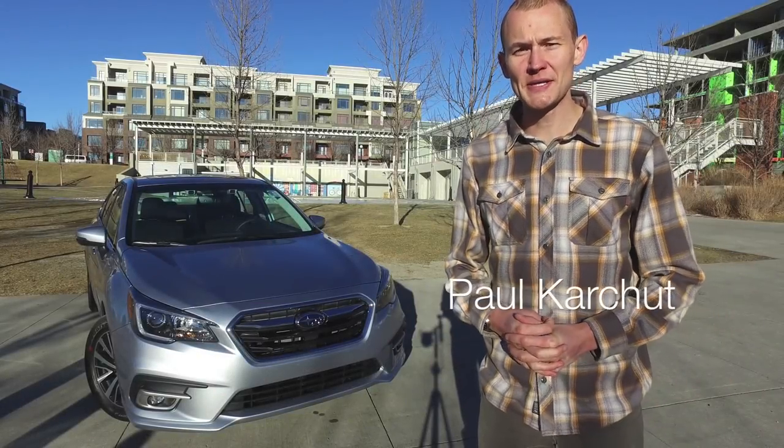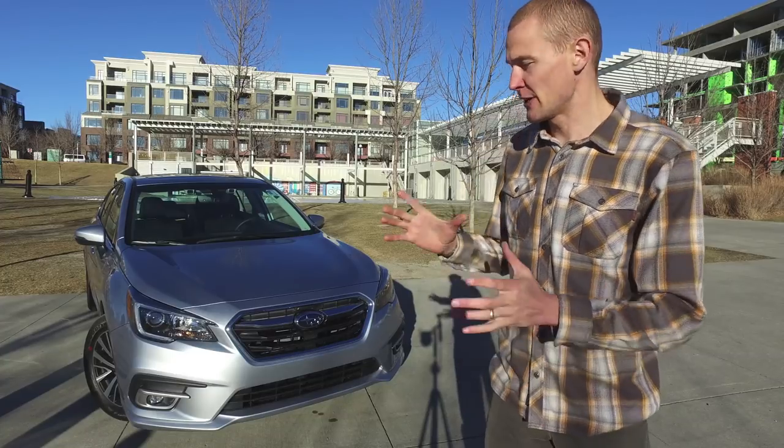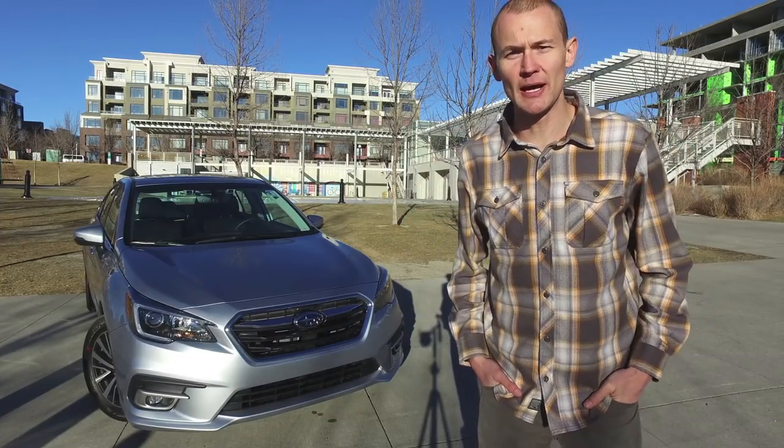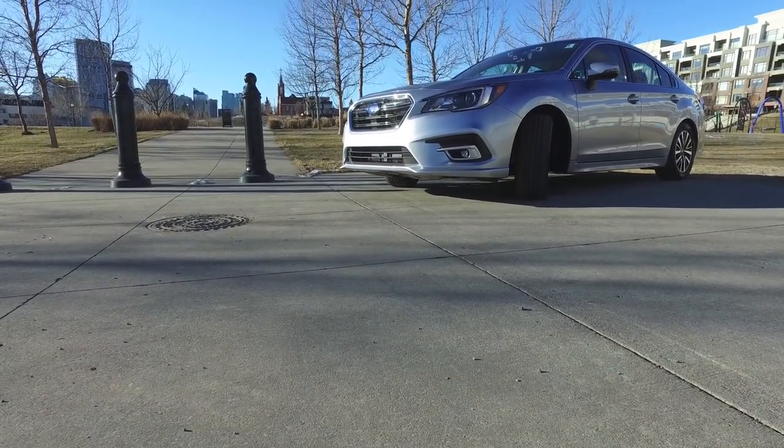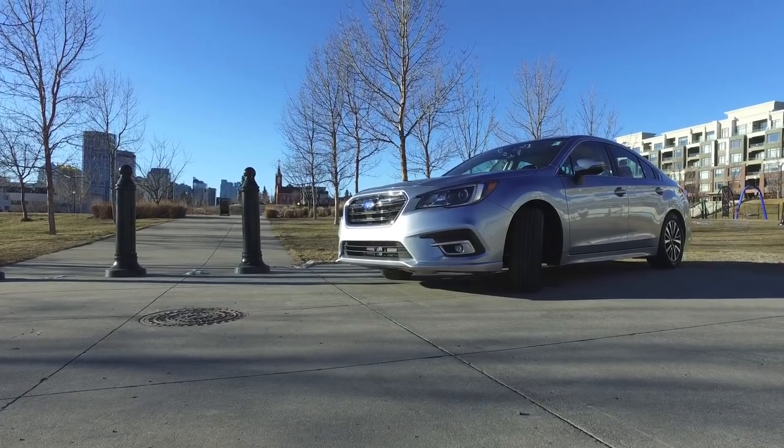Hi everyone, Paul here from familywheels.ca with another car review for your growing family. This time around we're in another Subaru courtesy of Subaru Calgary. It's the Legacy, a car that has really had quite a legacy in the Subaru family — it's been around since 1989 and has really grown up with the company since then.